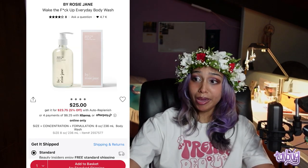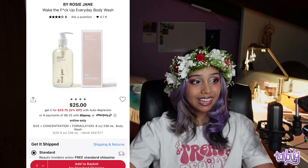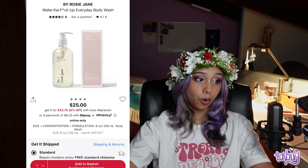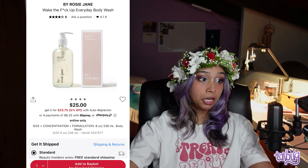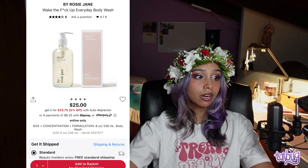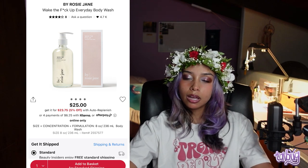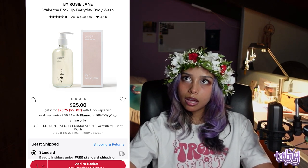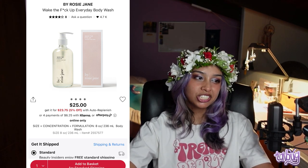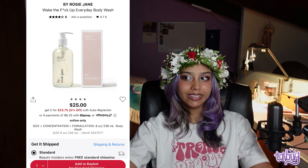Next we have the By Rosie Jane Wake the F*ck Up Everyday Body Wash. It has white tea extract, pine bark extract, and cocoa extract. The white tea extract is good for elasticity and collagen, the pine bark extract is good for circulation and is a bit of an exfoliating ingredient, and the cocoa extract is good for hydrating and soothing. And I just like the name of it.